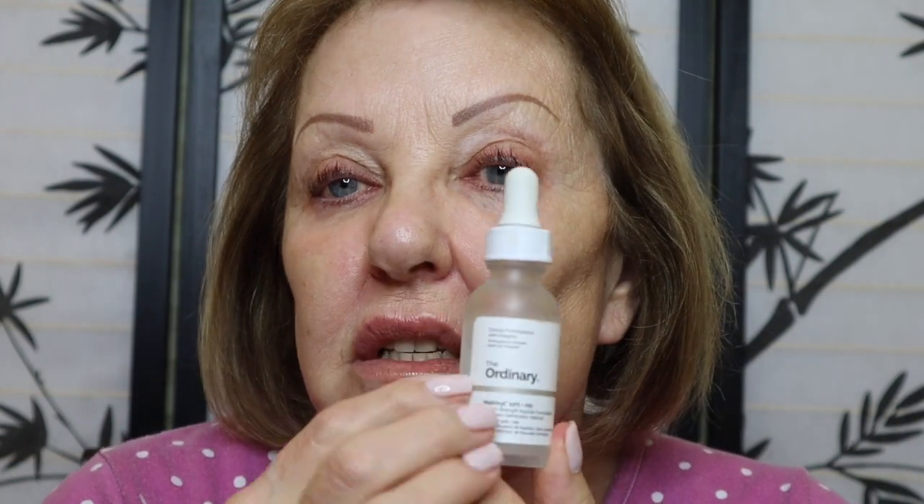Then I go in with my Matrixyl, which is also by The Ordinary. I give myself one or two nice drops and pat it all around. I set the timer on my phone — there are so many things you can do in the meantime, like laundry, folding, and tidying up. Women always have stuff to do. I give that five minutes.